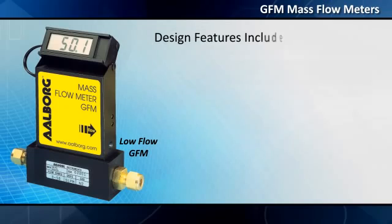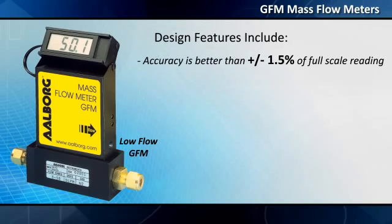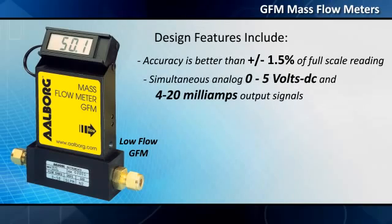Design features include accuracy better than plus or minus 1.5% of full-scale readings, with simultaneous analog 0 to 5 volts DC and 4–20 milliamps output signals.